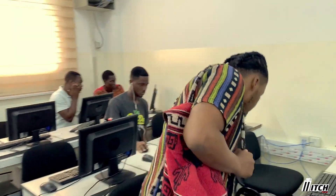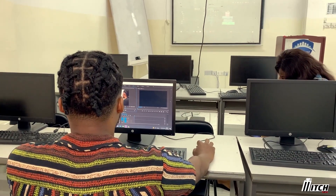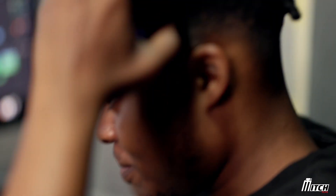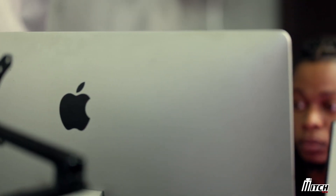I shoot and edit videos of all kinds, be it events, weddings, movies, or documentary. And also, I evaluate the feasibility of an idea and finalize the crucial elements needed for the actual production of a design.